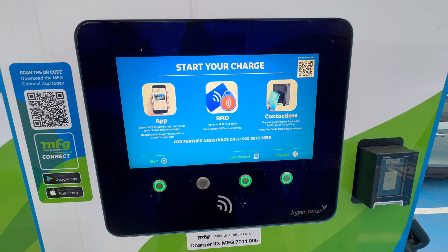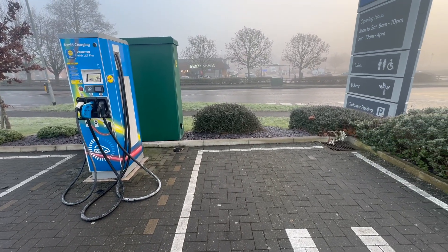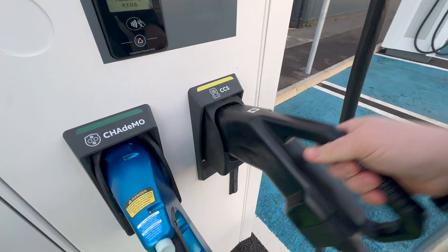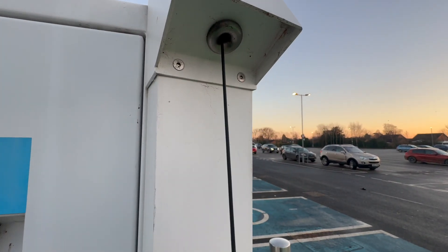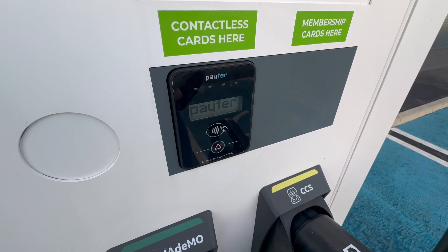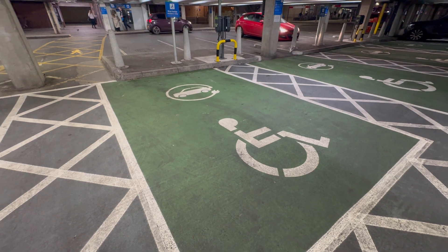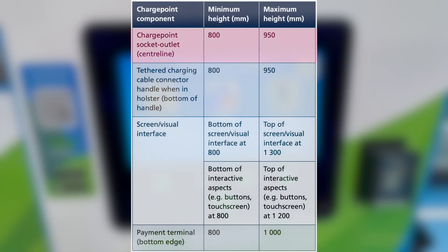Starting with the minimum requirements under PASS 1899-2022, we begin with the physical design of the charge point itself. To ensure accessibility for all users, public charge points must have components like the socket outlet, charging cable, screen and payment terminal positioned at heights that accommodate individuals with varying needs and abilities. The centre of the socket outlet needs to be between 800 and 950 millimetres, which is also the same for a tethered charging connector handle when it's in its holster.